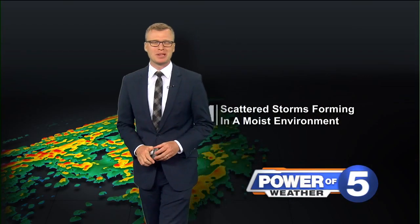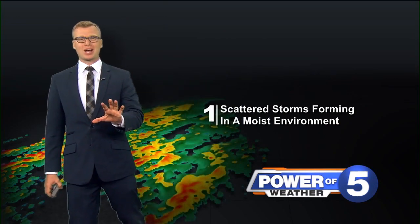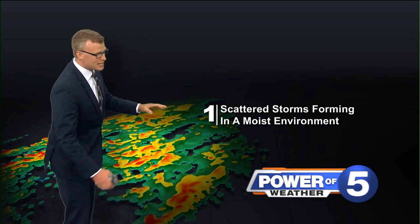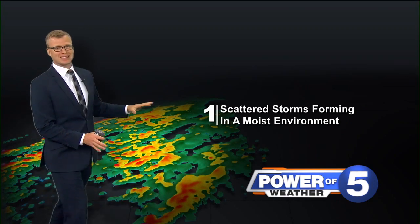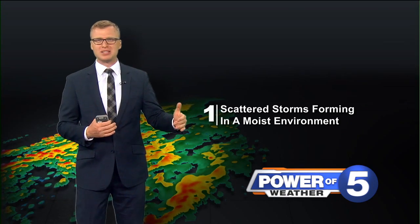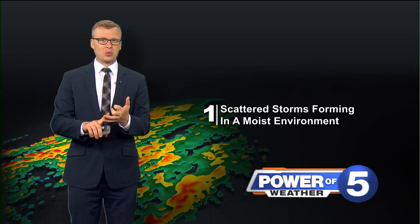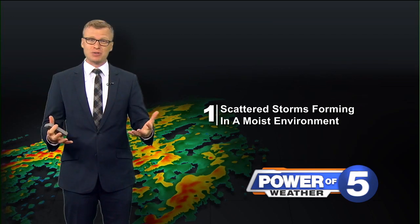Hey, Power 5 meteorologist Trent here to talk about bow echoes. Damage-producing thunderstorms start out and just a lot of fuel — they'll start as scattered storms with a super amount of fuel available.